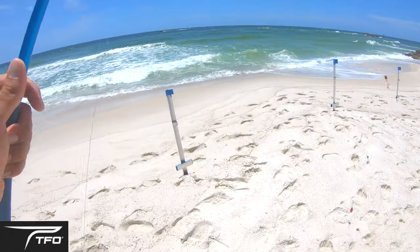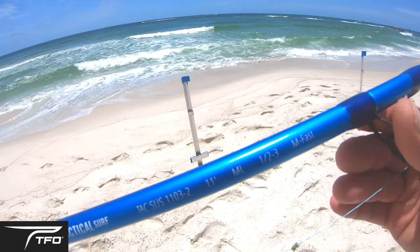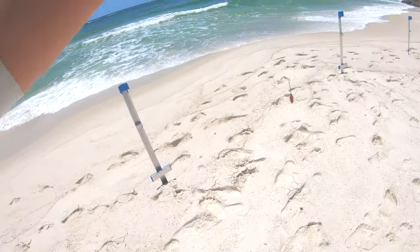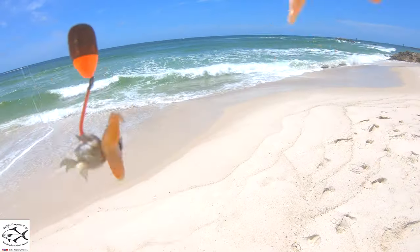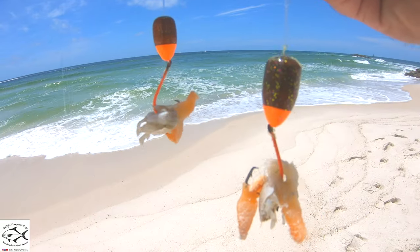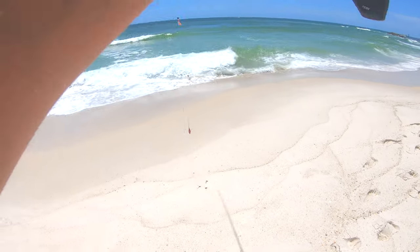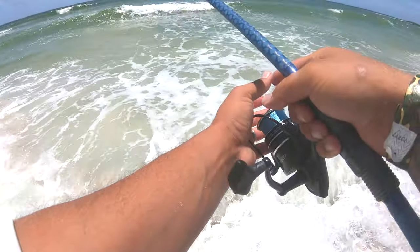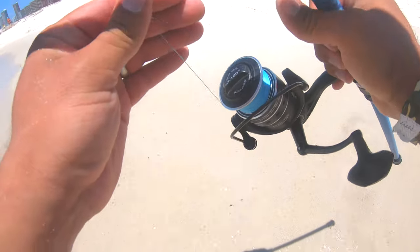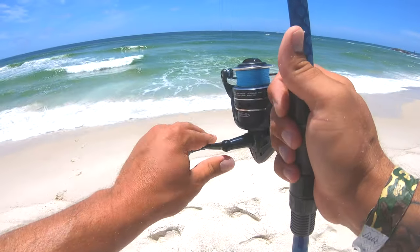Alright guys, this is y'all's first time seeing it, but I did buy the Temple Fork Outfitters Tactical Surf Rod — it's the 11-foot medium light. This thing can freaking launch some bait. We're gonna start out with some new pompano rigs — the sand flea rig. Check out the sparkle on those floats. Got a little bit of sand fleas on there as well as sand flea Fish Gum. Feels like it's been a while since I've been surf fishing; we've had some terrible wind lately, finally calmed down. Hoping to find some pompano today.